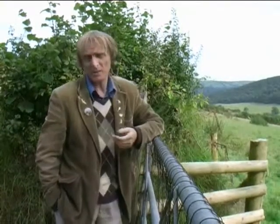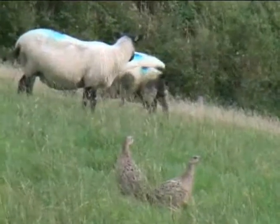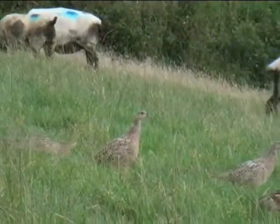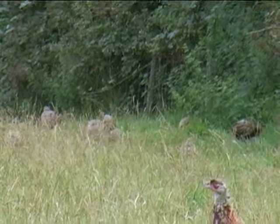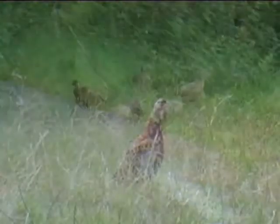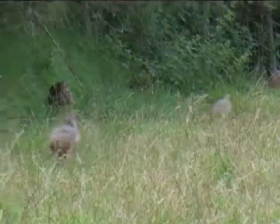Pheasants. At this time of the year they're everywhere — they're all over the roads, they're all over the fields. Even the sheep look peeved. They're all over the roads.